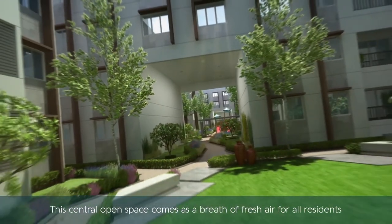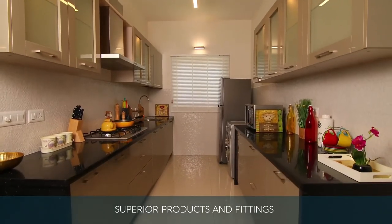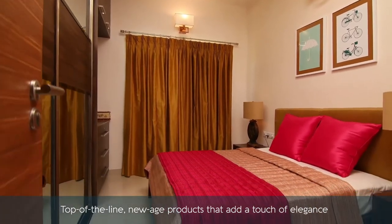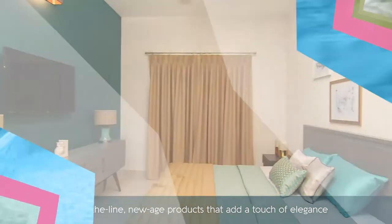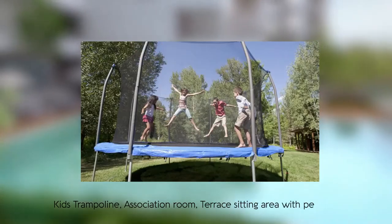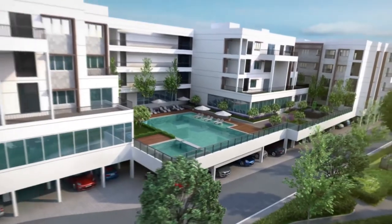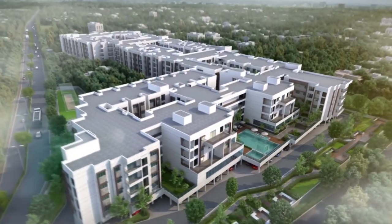Thoughtfully planned central open space ensures that you get pleasant views, maximum ventilation and natural light, coming as a breath of fresh air for all residents. At Asta, you will find superior products and fittings like Kohler in every room — top-of-the-line new age products that add a touch of elegance to everyday living and last for a lifetime. The spacious homes come decked with 23 plus superlative lifestyle features like kids trampoline, association room, terrace sitting area with pergolas and much more, giving you a superior lifestyle experience filled with outdoor activities, community interaction and freshness.